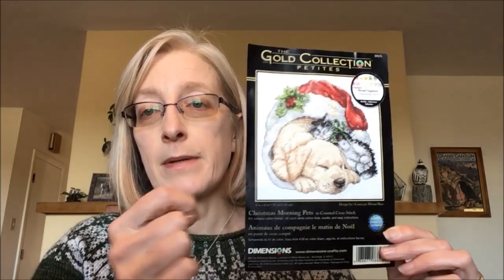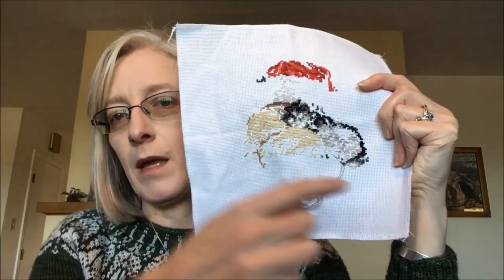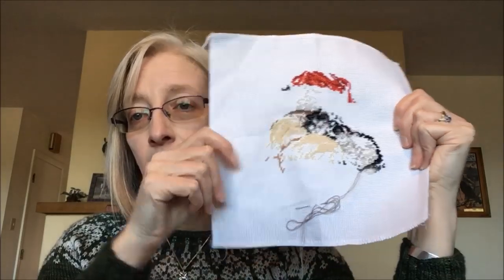I also worked on Christmas Morning Pets — a Dimensions Gold Collection Petite featuring my Lizzie and my Emma. I just worked on putting more stitches into the cat, adding more gray. This is a great travel piece because the Aida is stiff enough to work in hand, and all the colors are already included since it's a kit. It's on my list to finish in 2020. We were so crazy busy with travel while we were away that I literally got like three threads put in total — hardly worth mentioning.